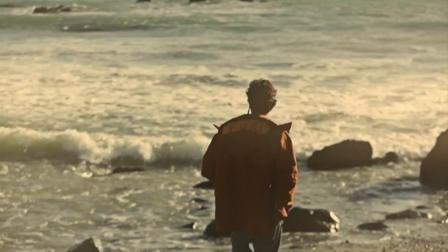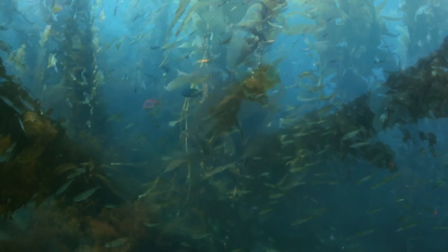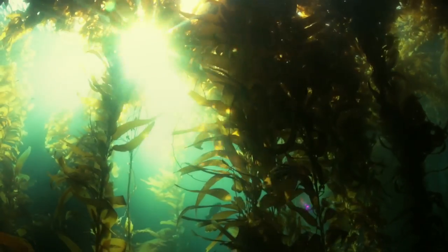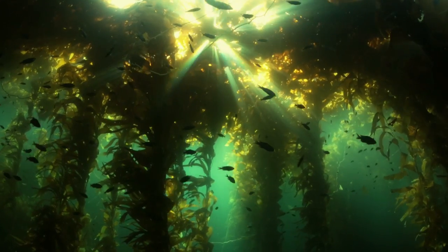It was this beautiful kelp forest with what I call the cathedral effect, with the sunlight streaming down through the canopy of giant kelp. You really felt like you were just flying through the forest. When you're looking up and just seeing these rays of light coming through the kelp, it's just so calm and peaceful. That's the bliss that you get from scuba diving here.